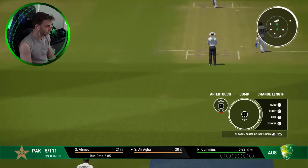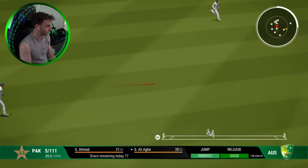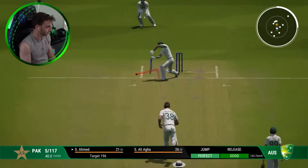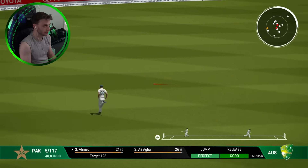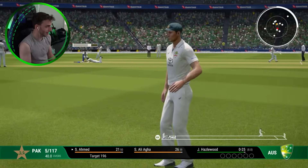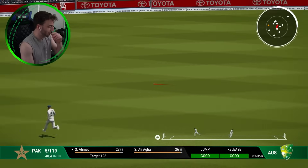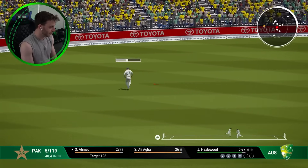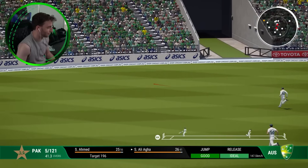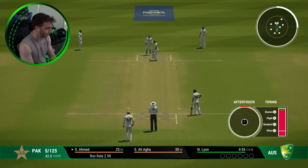Australia go back to their captain Pat Cummins from the other end — perhaps the right-arm quicks are the solution here. That's in the gap for four runs. They're going back to bowling from the end with the crack, but the crack is so far down it's really not going to have an impact. Maybe the footmarks at this end could be a bit different.